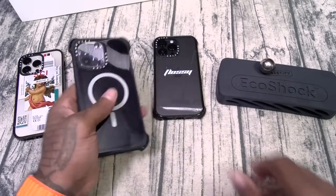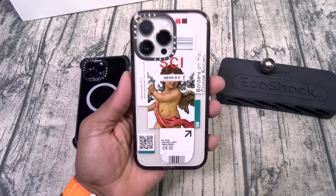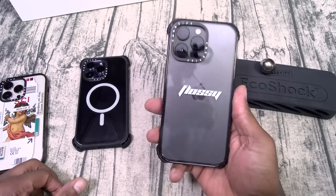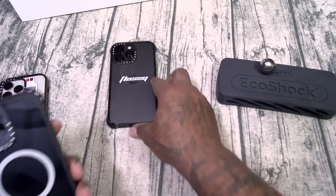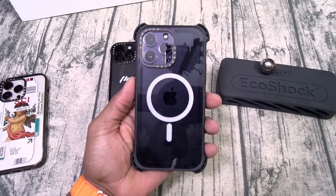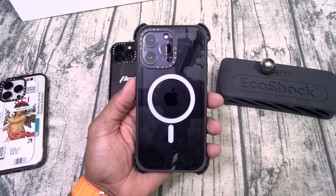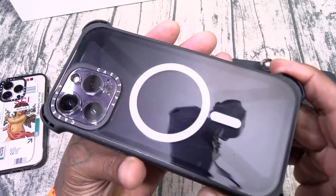Anyway, so we got the Impact — one of my favorites — we got the Ultra Impact, and the indestructible Bounce case. Make sure you hit the link in the description, get that 15% off. Worth every penny.